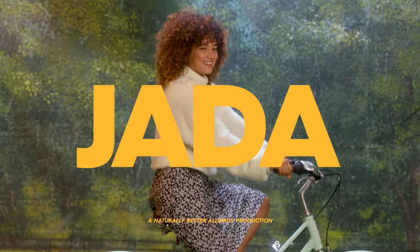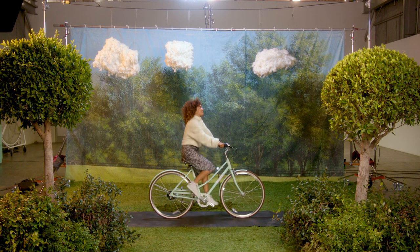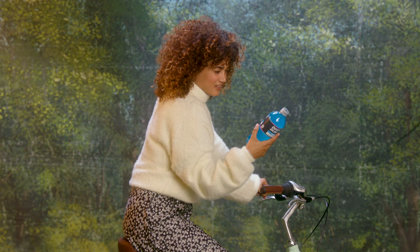Here's Jada and here are Jada's Allbirds tree toppers. Today Jada's watching the world breeze by. Sun in her face, wind in her hair and a refreshment in her hand. Bold choice in colour there.